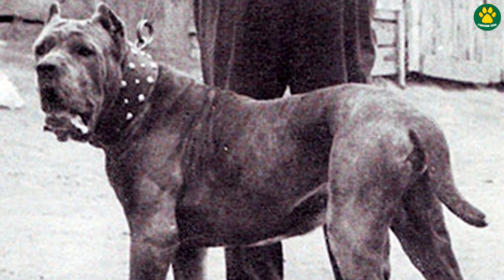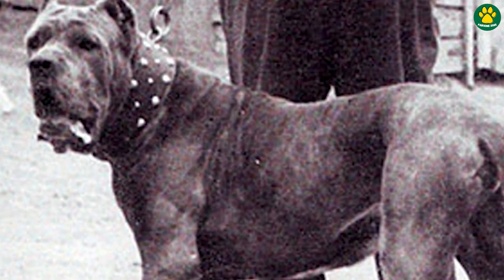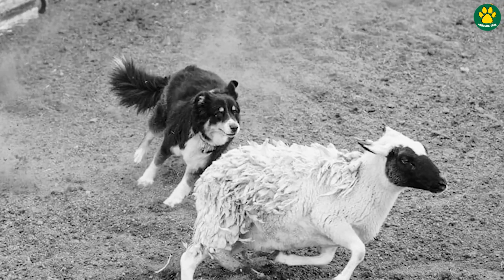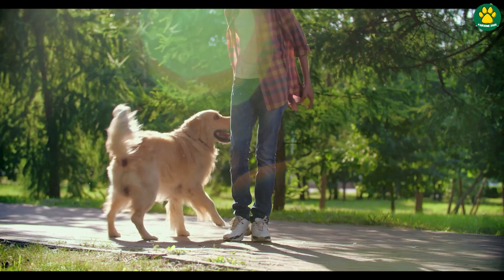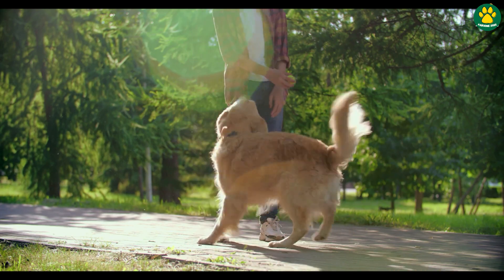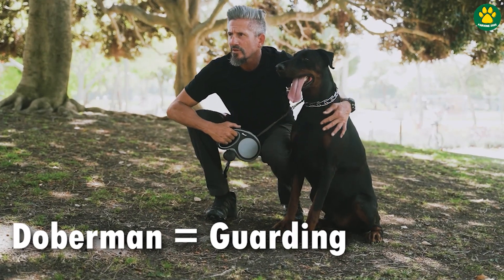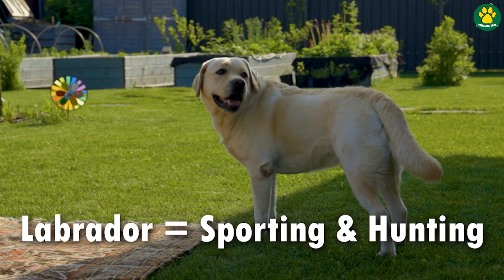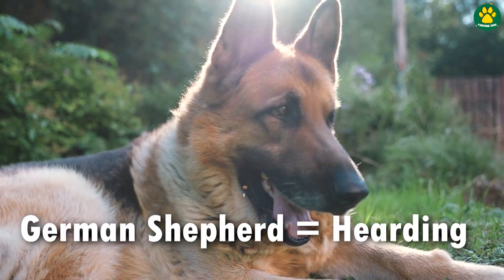For centuries, dogs have been bred for various purposes such as hunting, guarding, or herding, and every dog breed you see today was bred for a certain purpose. For example, the Doberman was bred for guarding, the Labrador Retriever was bred as a sporting and hunting dog, and the German Shepherd was bred for herding.